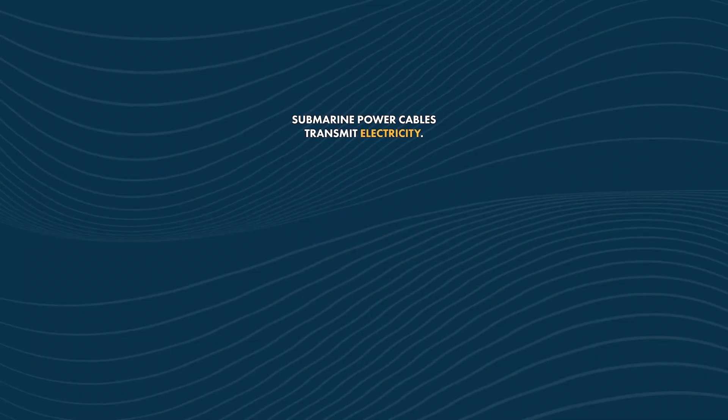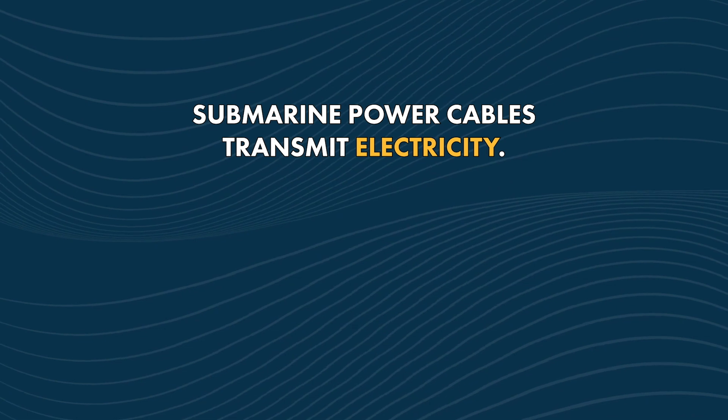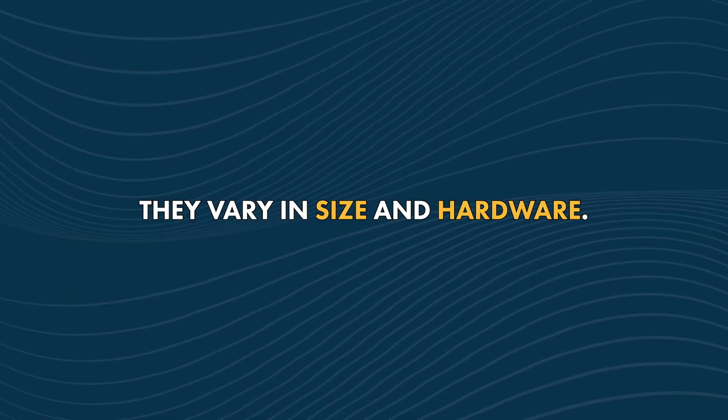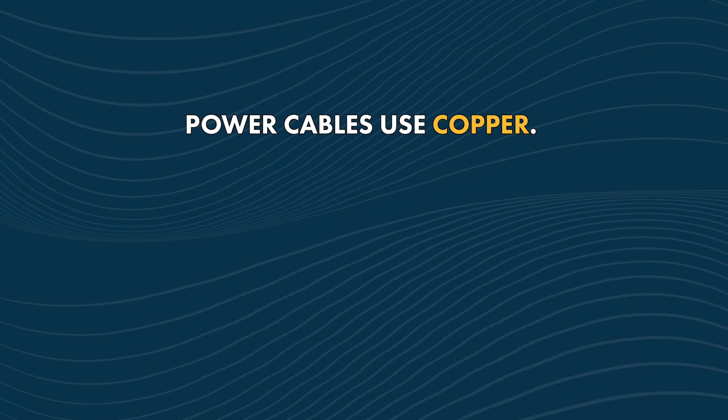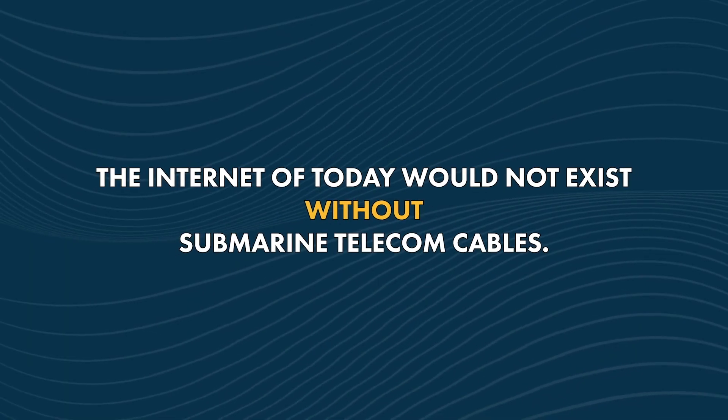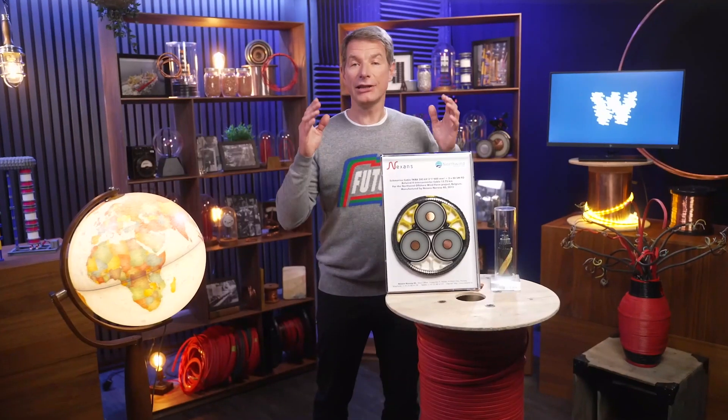And so, to recap: some marine power cables transmit electricity, and some marine telecom cables transmit data. Though often confused, they vary in size and hardware. Power cables use copper; telecom cables use optical fibers. Bonus fact — the Internet of today would not exist without submarine telecom cables. Although the science differs, there is always more to discover. Any new ideas of how to transport energy or information at sea, drop us a comment below. Thanks again for tuning into What's What. See you next time.